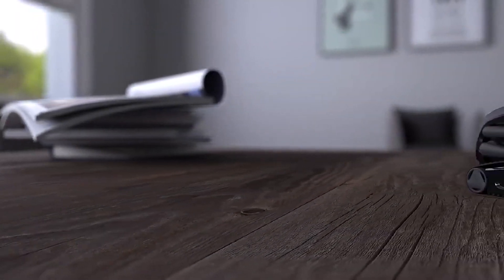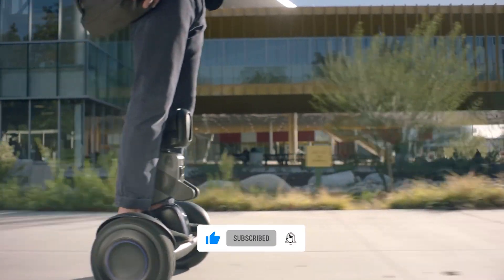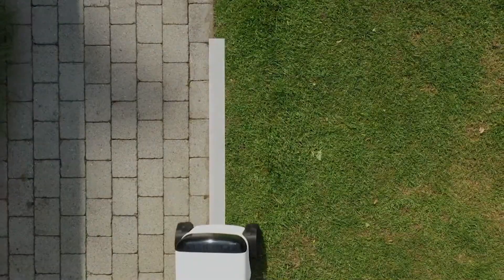Today, we are going to check out the best home robots that will blow your mind. Make sure to watch the entire video, as some of these robots are fun to work with and make life around the house easier.